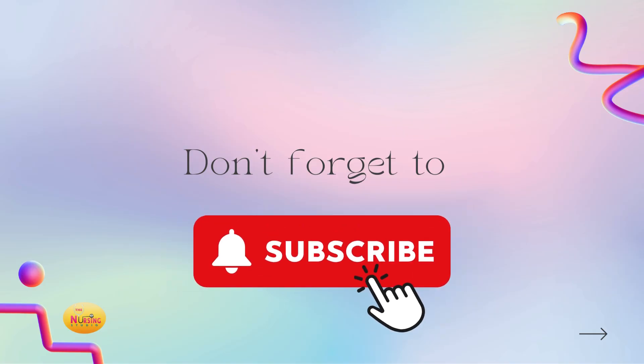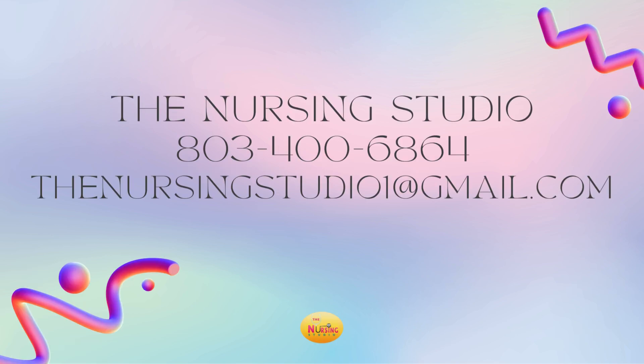I hope you found this helpful. As always, be sure to like, comment, subscribe, and share with whomever you may think may find this beneficial as well. Make sure to meet me back here. If you need any of the resources that I offer, feel free to reach out to the Nursing Studio by giving us a call at 803-400-6864. You can also shoot a text message to this number or shoot us an email to theNursingStudio1 at gmail.com.